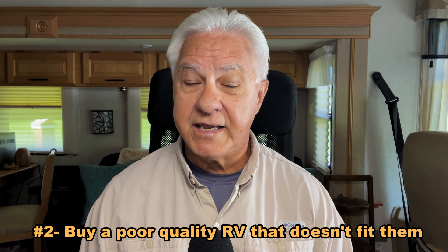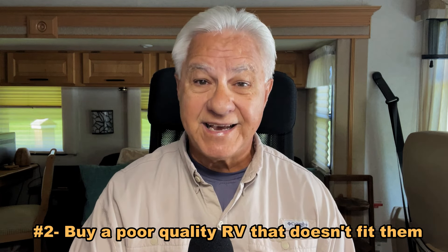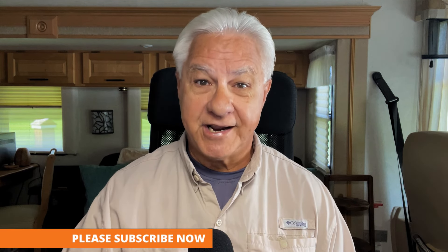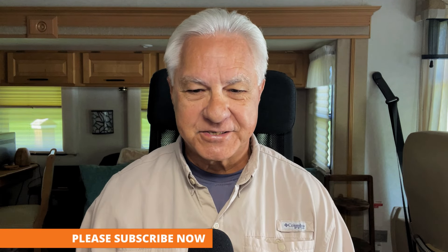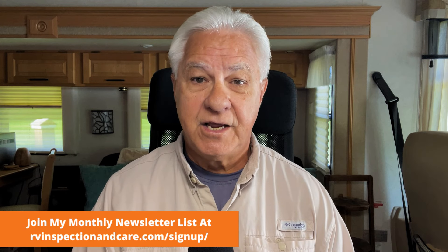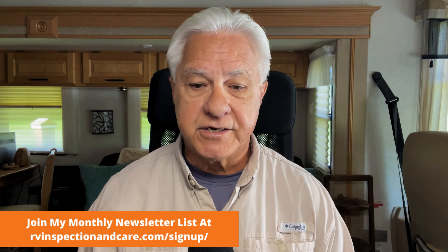Now let's move on to the second big mistake that travel trailer buyers make, and that is that they often buy a poor quality RV that doesn't necessarily fit them and the way they travel and camp. What often happens is the buyer decides they want an RV, goes down to the local dealer — quite often one of the large national chains — and as soon as you get in there, they assign a salesperson who sticks to you like glue. That salesperson will often try to get you to do what they want, showing you RVs they want to sell rather than ones that are really best for you and the way you intend to travel and camp.